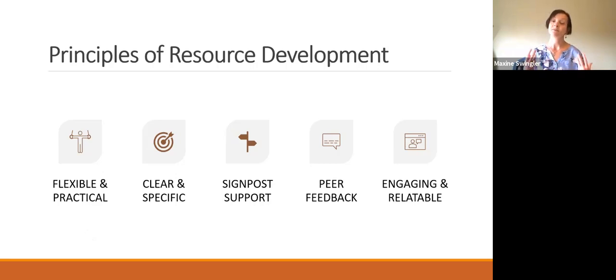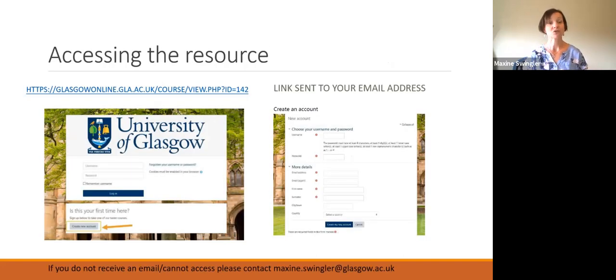Scaffolding the peer feedback and peer assessment process was really emphasised, so that if students do have to rate each other or give feedback, they can feel confident in doing that. With so much content available online, we tried to avoid lots of text-heavy content, so we used infographics, short videos, and student testimonials that were all relatable to the student experience. You can access the toolkit using the link on the abstract — simply register with Plasgo Online, get the link to your email address, and you should be able to access it.